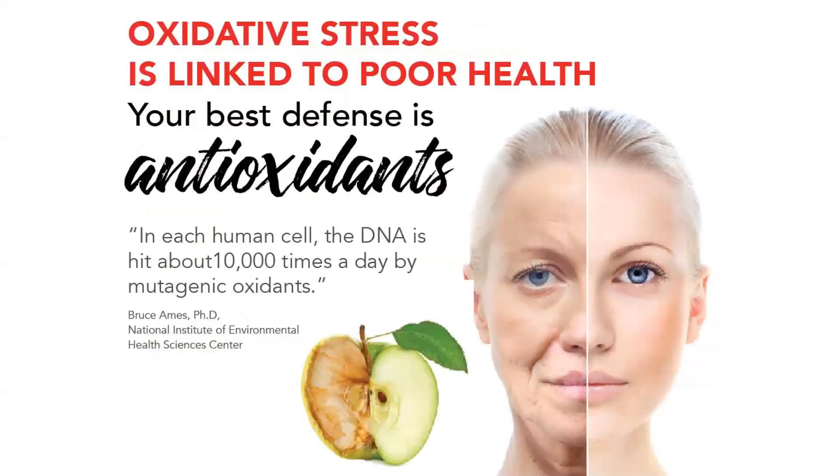I want to do a little lesson on what oxidative stress is. Oxidative stress is linked to poor health, and I heard that term thrown around many times before I actually understood what it was. Simply put, oxidative stress is the aging that happens to our body, both inside and outside. Outside, you're going to see that as wrinkles, brown spots on your skin, and skin sagging. Inside is harder to see, but we have the same sort of thing happening on the inside of our body as we do on the outside.